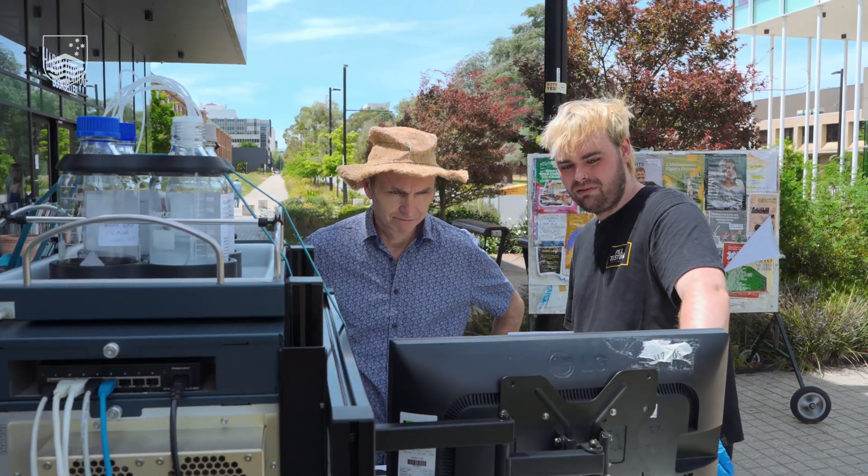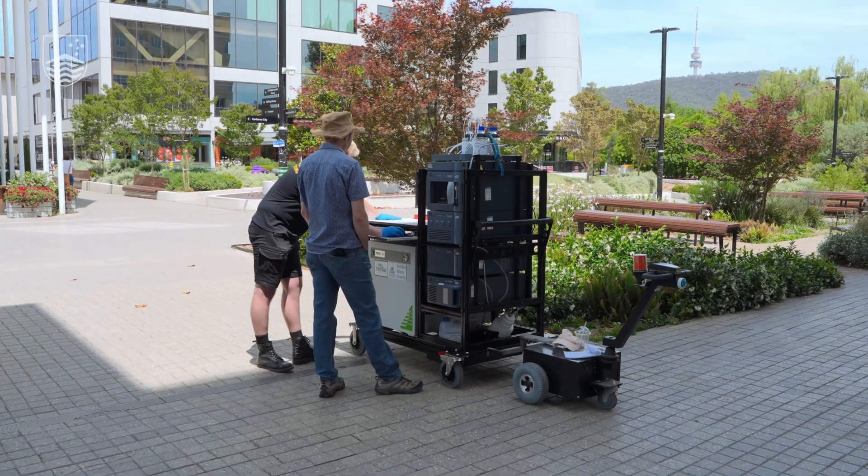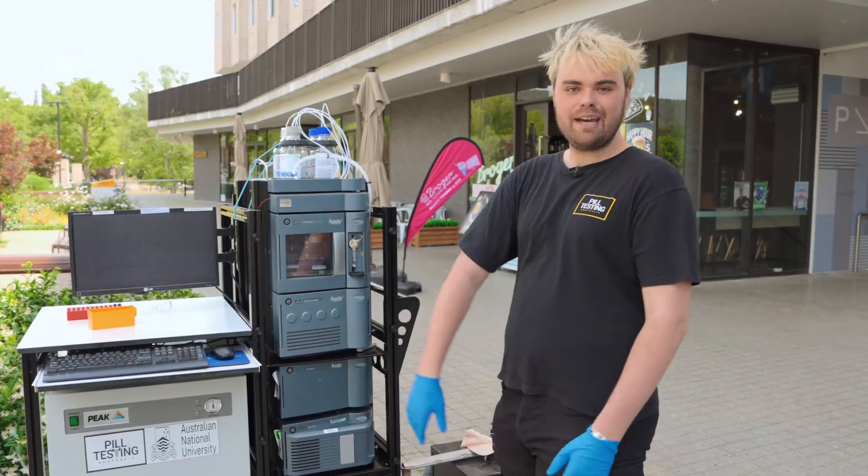Its purity. So the plan is to implement this at festivals. We've brought it all the way out here to Canberra today.